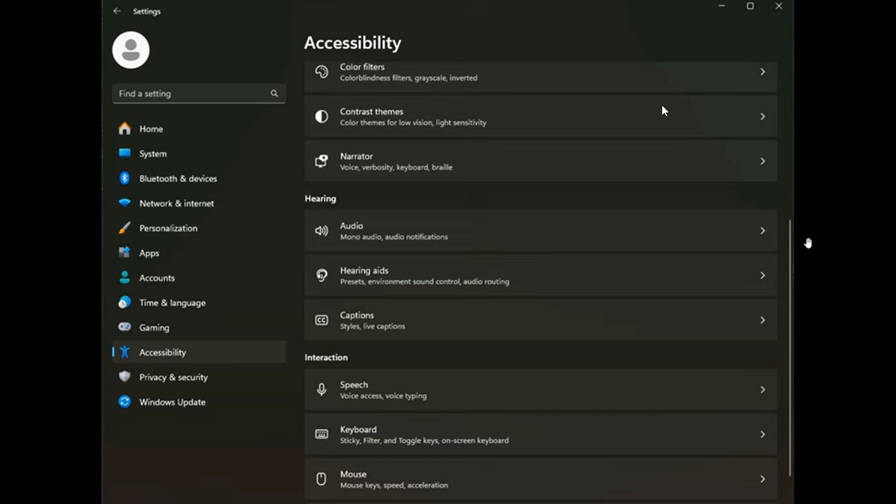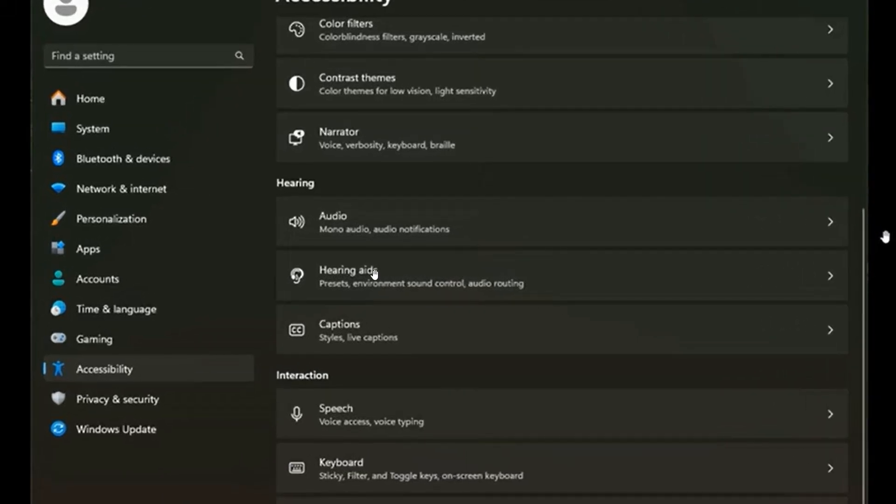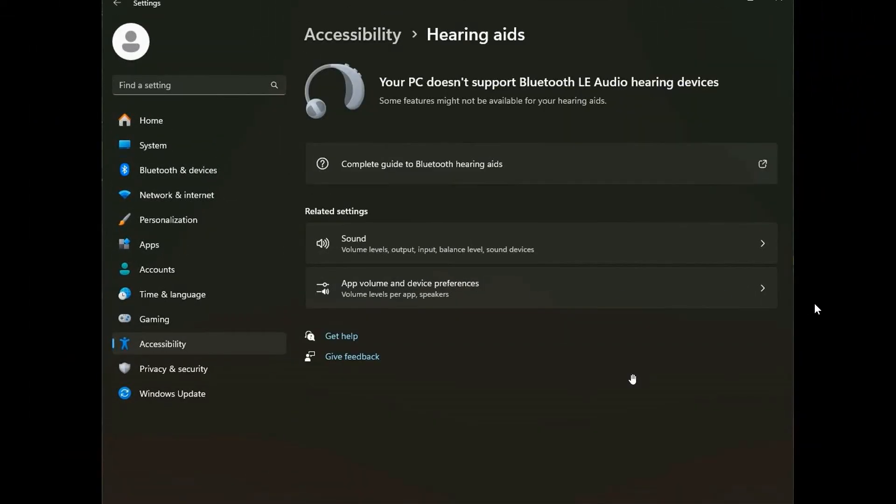They say Windows Insiders who have Bluetooth LE audio capable assistive hearing devices can now set up and manage their devices via Settings > Accessibility > Hearing Aids. I do apologize for the quality of this screen grab — I took this from a previous video. Microsoft says this new accessibility settings page allows you to check your PC's compatibility for Bluetooth LE audio, and pair or manage a set of hearing devices for a more streamlined configuration. They also note that this page is a work in progress and the contents may change over time, as it's still very early days in the Canary and Dev channels.